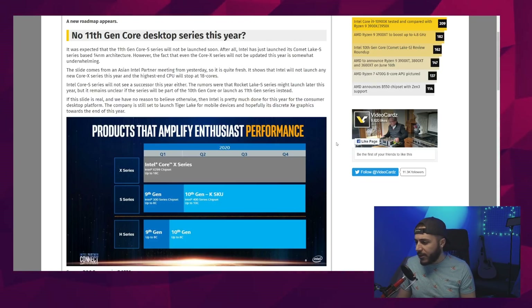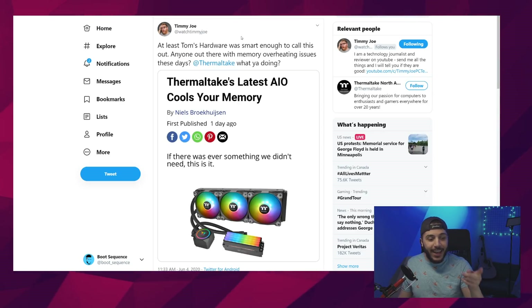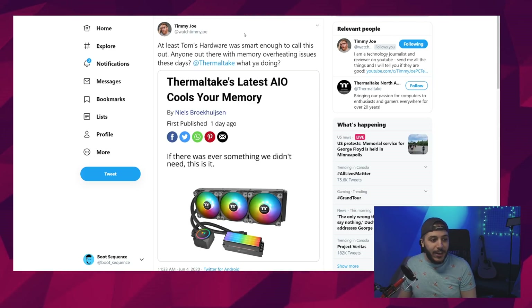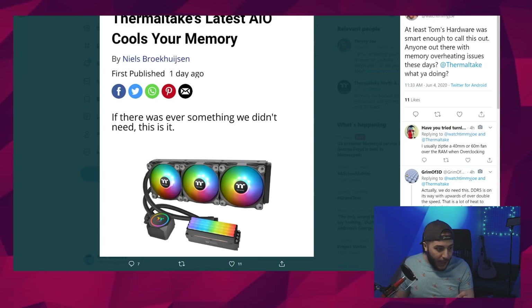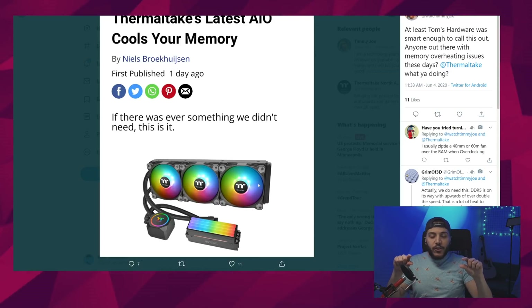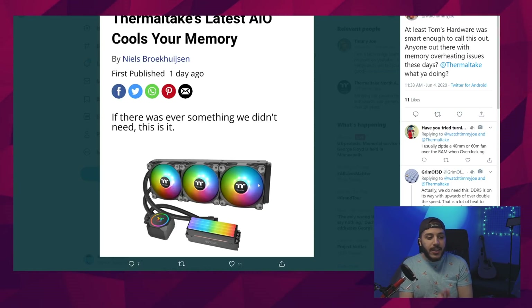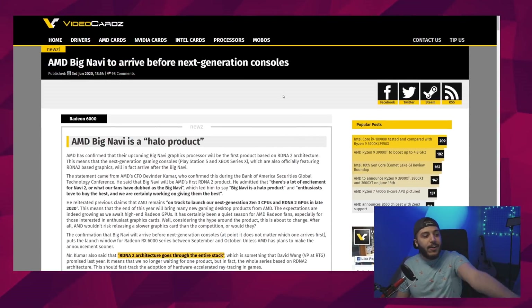Thermaltake just released an AIO that works with both CPUs and memory — water cooling your RAM. My biggest gripe is the tubing layout. It's basically a triangle: the radiator, the CPU cooler, and the RAM, so the tubes go everywhere. Why couldn't they have just gone from the radiator to the CPU to the RAM? That would have made so much more sense.